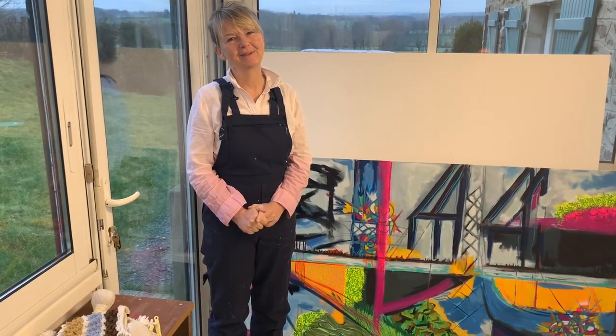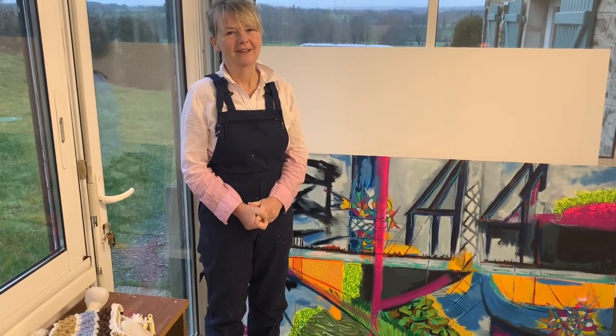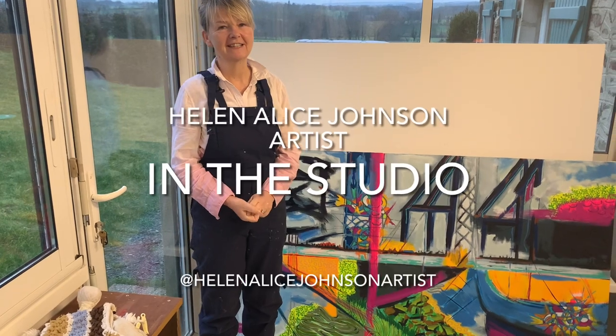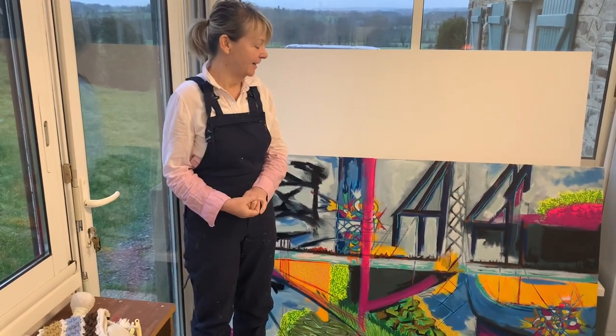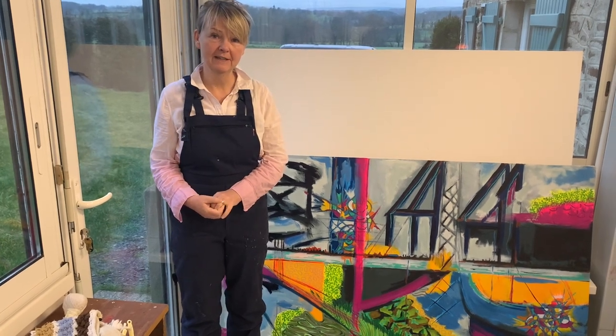Hello and welcome to my studio. I'm Helen, Helen Alice Johnson, Artist. Each week I show you around my studio and what I've been up to the previous week. It's been a busy week in the studio this week.